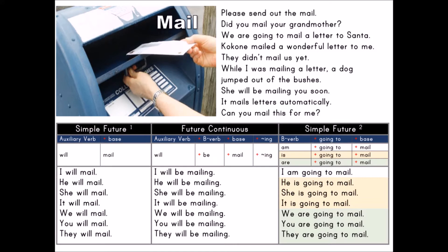Future Continuous: auxiliary verb plus B verb plus base plus -ing. Auxiliary verb: will. B verb: be. Base: mail. Present participle: -ing.